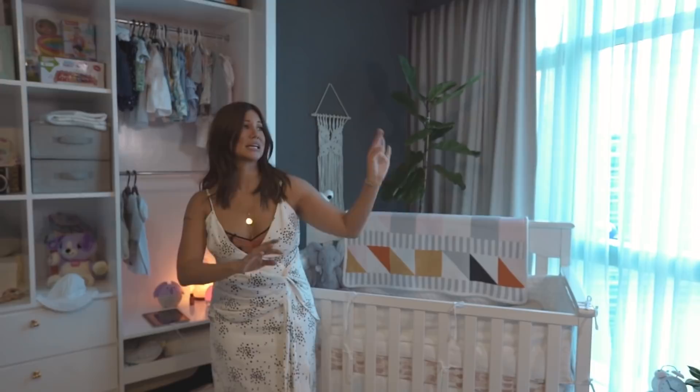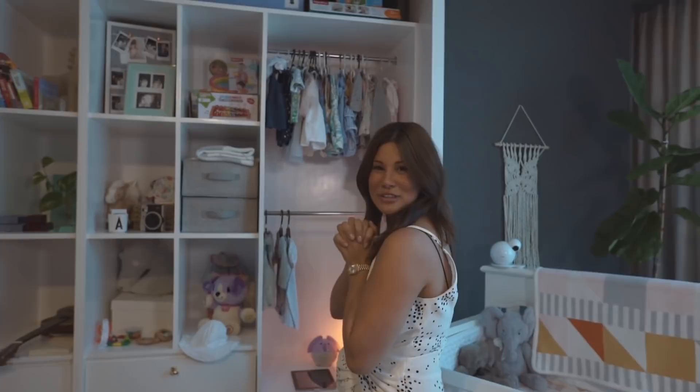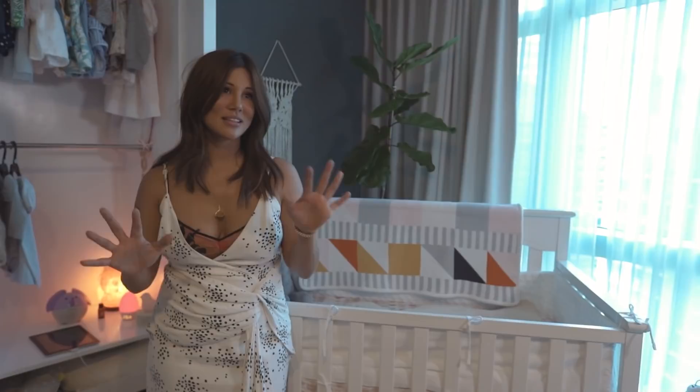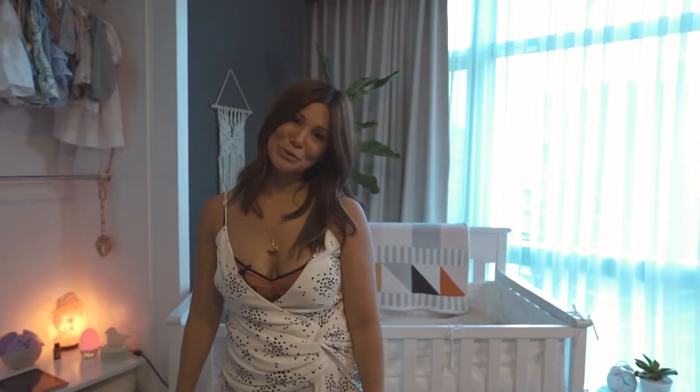Otherwise I would have put pink and purple and green everywhere. Her closet is not finished only because we can't seem to find the closet doors that we want, so they will be coming soon. Her crib is from her Titas and various other things in here like the paintings are from her grandmother. So yeah, that's her room.